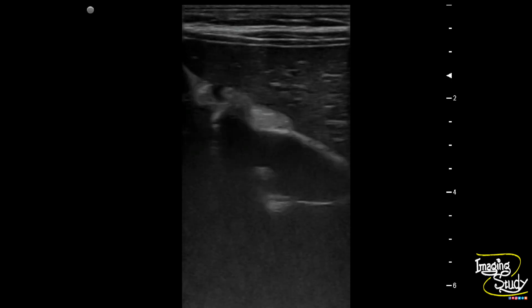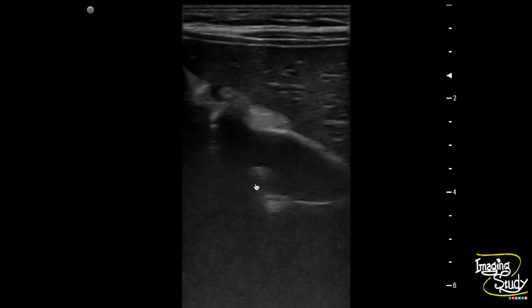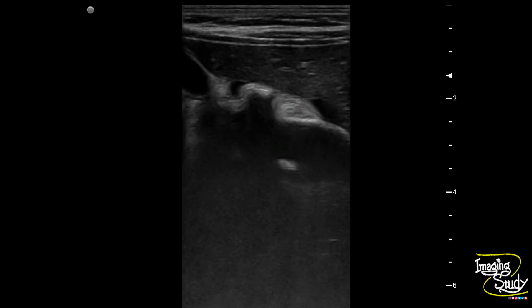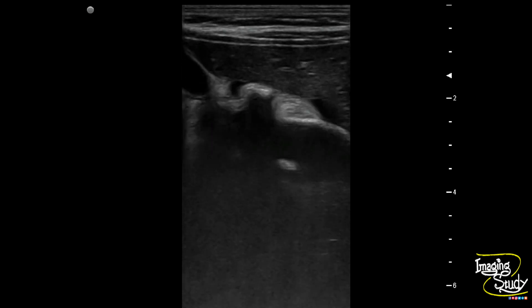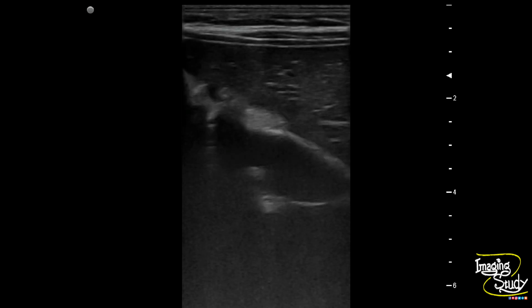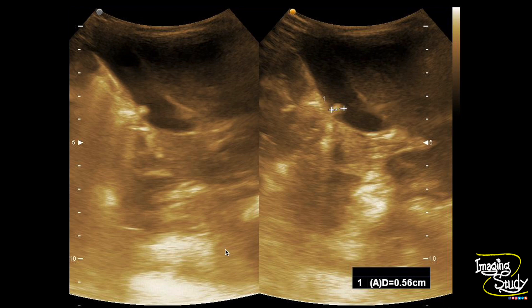Here's the high frequency linear transducer view of the stone, which is now at the upper part of the gallbladder body. You can see the hyperechoic tiny calculus measuring around 5 mm in transverse diameter.